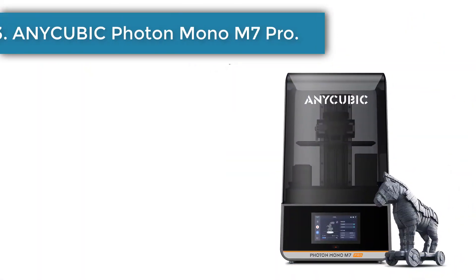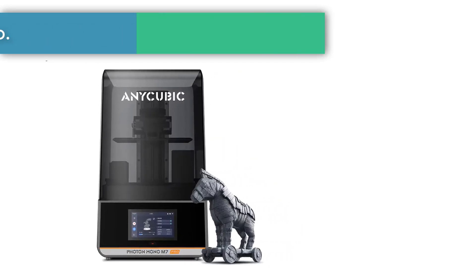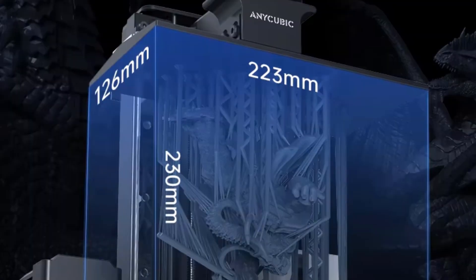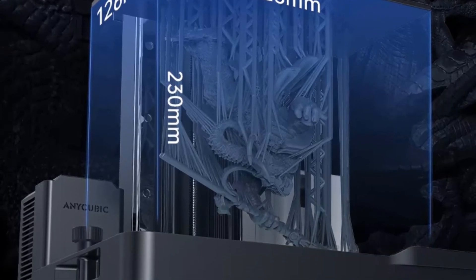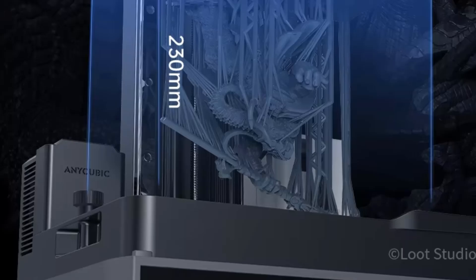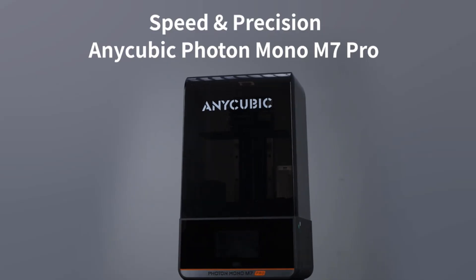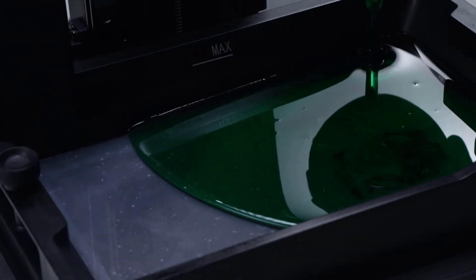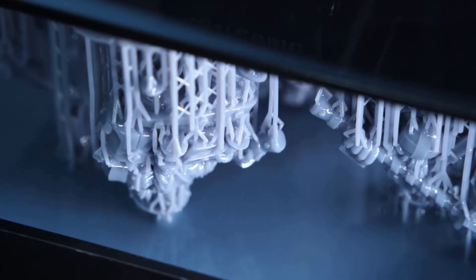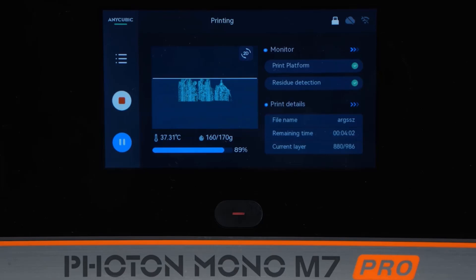Number 3: the Anycubic Photon Mono M7 Pro 3D Printer. The Anycubic Photon Mono M7 Pro AE version brings a sense of wonder for anyone who wants delicate details to appear with clarity and beauty. Its 14K mono screen helps every layer form with sharp definition, creating an emotional connection as models begin to look alive. People who enjoy resin crafting often look for a printer that feels steady, and this model offers that balance, making each session calm and satisfying.